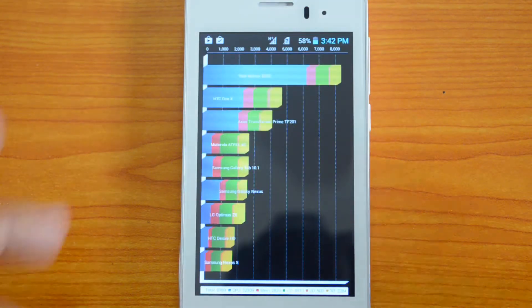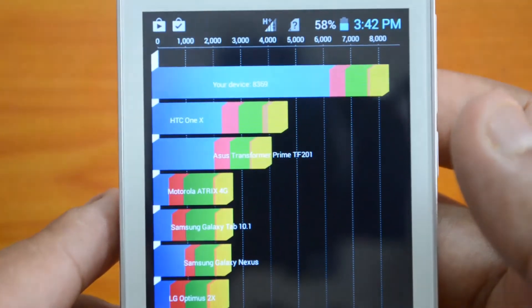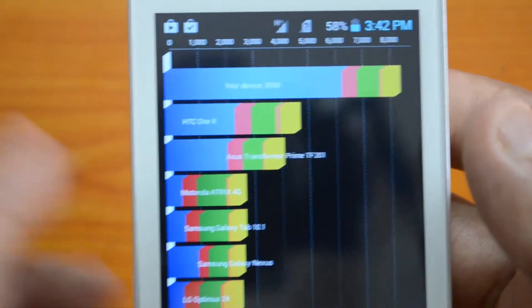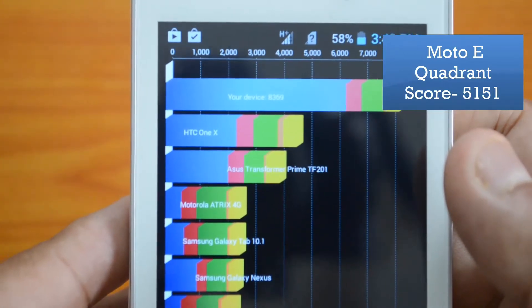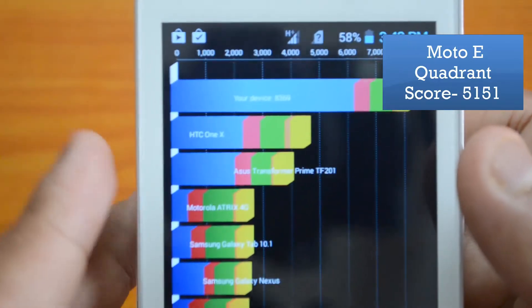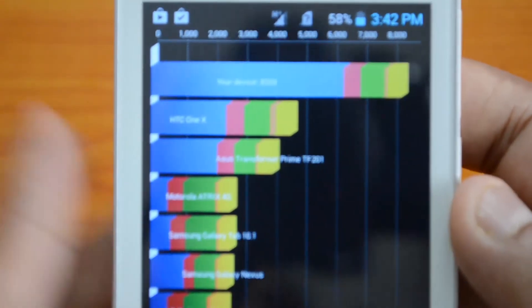Here we have the Quadrant scores available. The Lava Iris 406 Cube scores 8,316 on Quadrant. When you compare that to the Moto E's Quadrant score of 5,151, you can see a clear difference — almost double the score on the Lava 406 Cube.